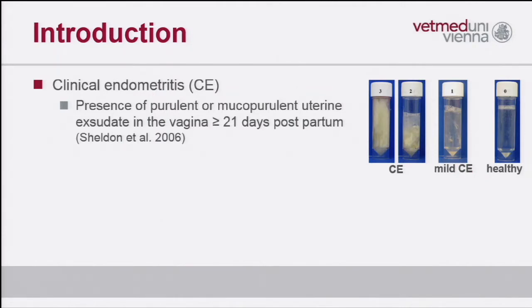We heard a lot about clinical endometritis. It is characterized by the presence of purulent or mucopurulent uterine discharge in cows later than 21 days in milk, and we can distinguish between different scores according to Williams. Score one is mild clinical endometritis — mucus with some flocks and a little bit of pus. Score two is up to 50% pure pus, and score three is severe clinical endometritis consisting of more than 50% pus.